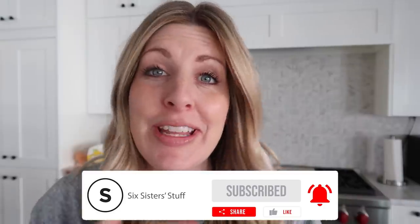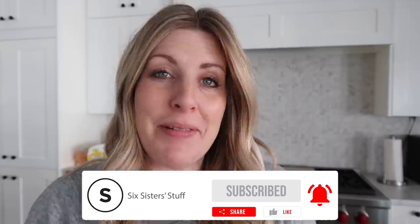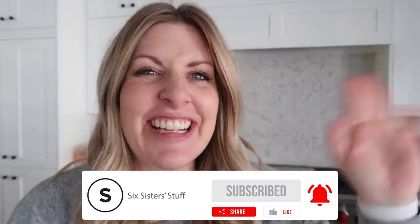Thank you so much for joining me. I'm going to see you in about a month — make sure you tune in while I'm gone, say hi to the sisters and my mom, and I'll be back with a little baby. See you guys later, bye!